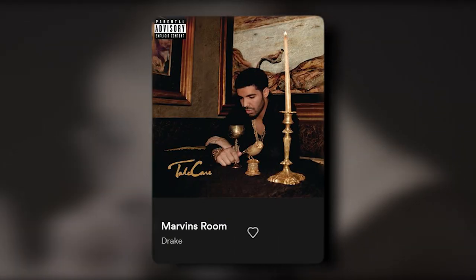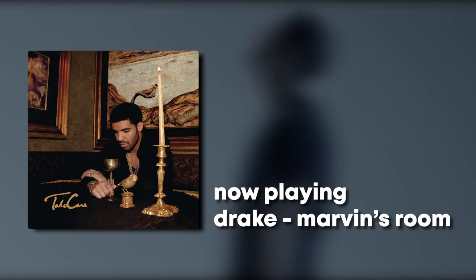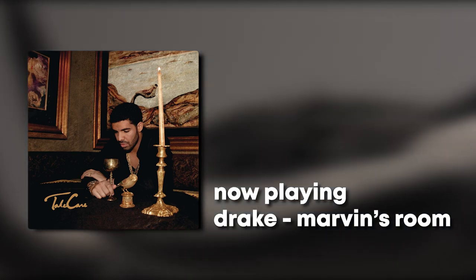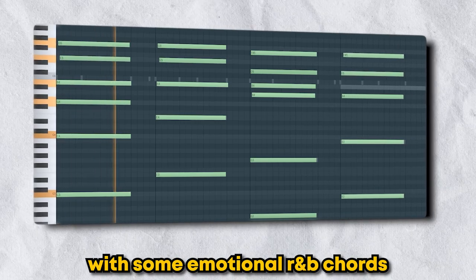Tracks like Crew Love, Marvin's Room, and Doing It Wrong perfectly embody the dark R&B sound 40 and Drake were going for. Take Marvin's Room for example — the main element driving the song is the combination of a rich synth pad with some emotional R&B chords, something like this.